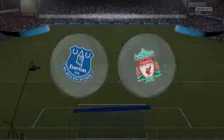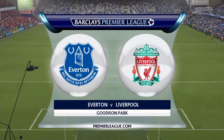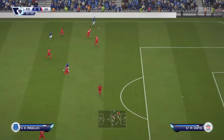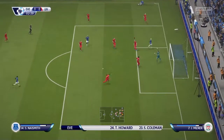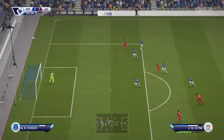Our first game is the Merseyside Derby against Everton at Goodison Park. If you're not familiar with my channel, Everton are a bit of a bogey team — I really don't do well against them and seem to always lose 2-1 at Goodison. We'll see if we can change that today or if the curse lingers.